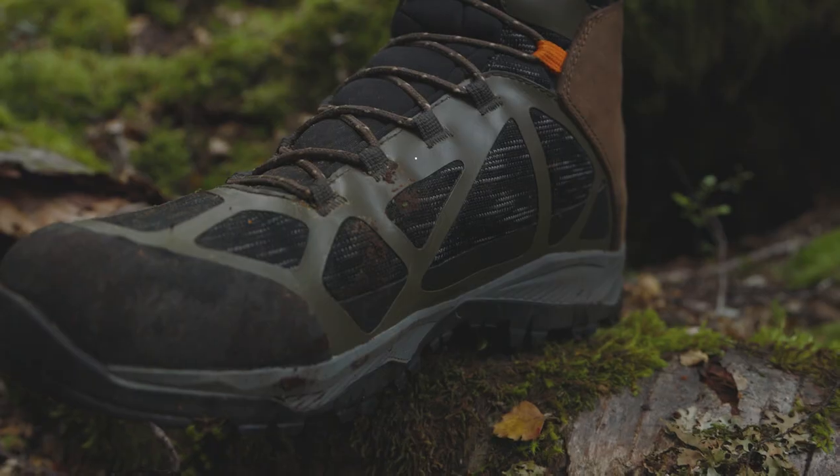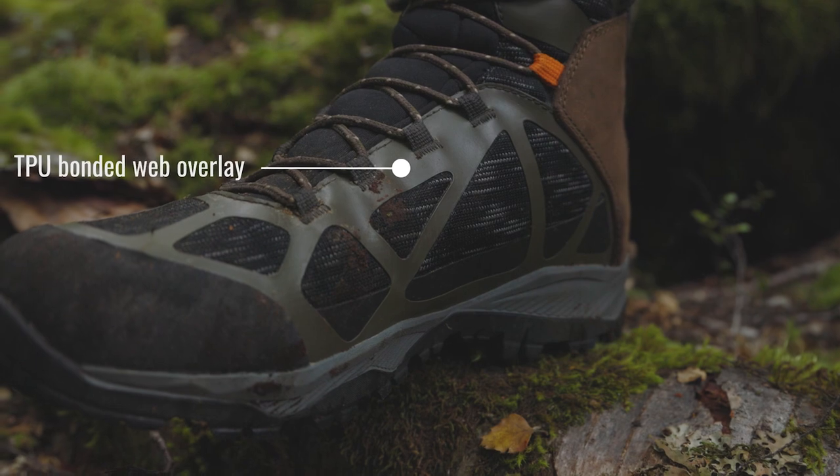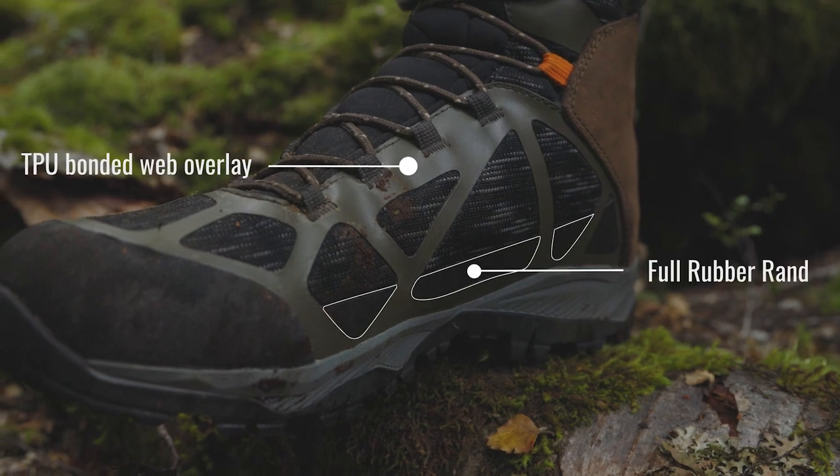The structure is maintained with an ultra-durable TPU bonded web overlay, full rubber rand and high ankle support.